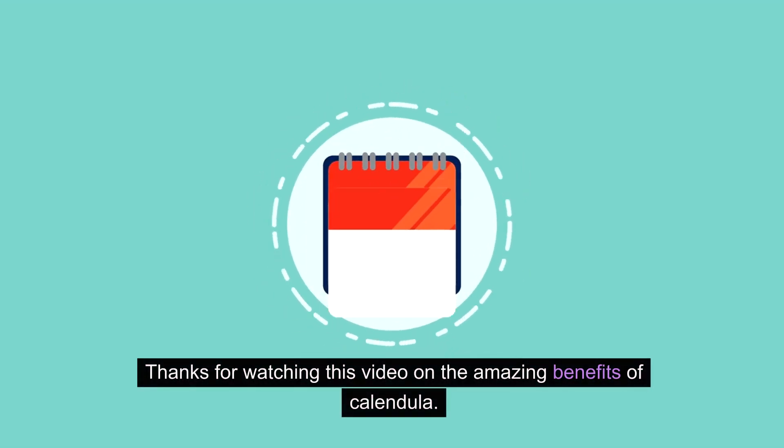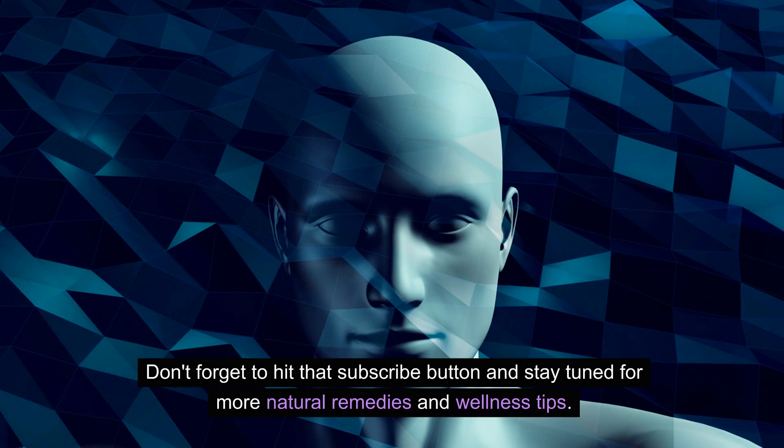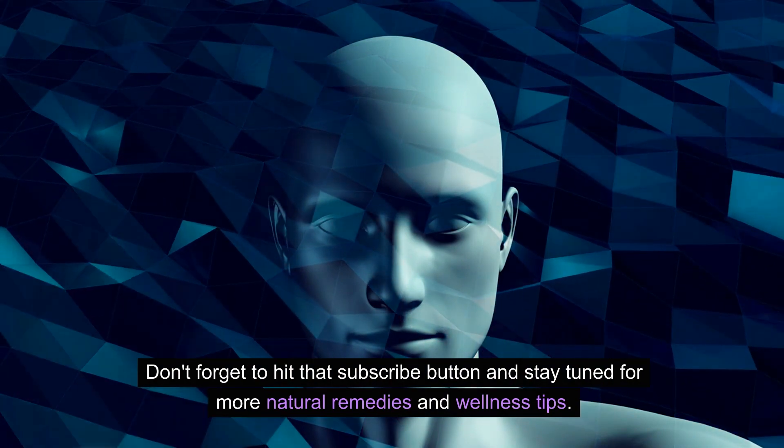Thanks for watching this video on the amazing benefits of calendula. Don't forget to hit that subscribe button and stay tuned for more natural remedies and wellness tips.